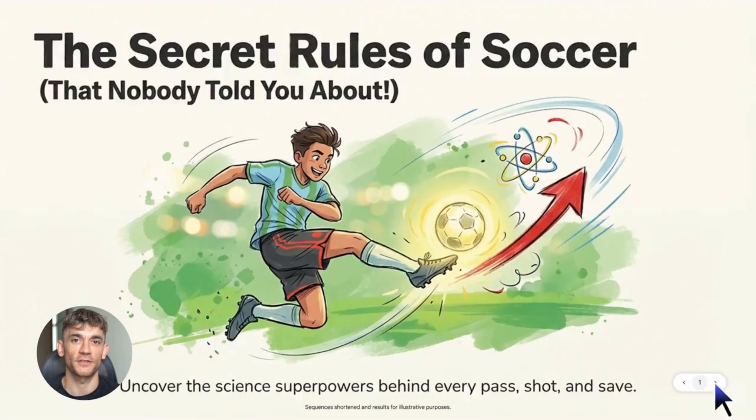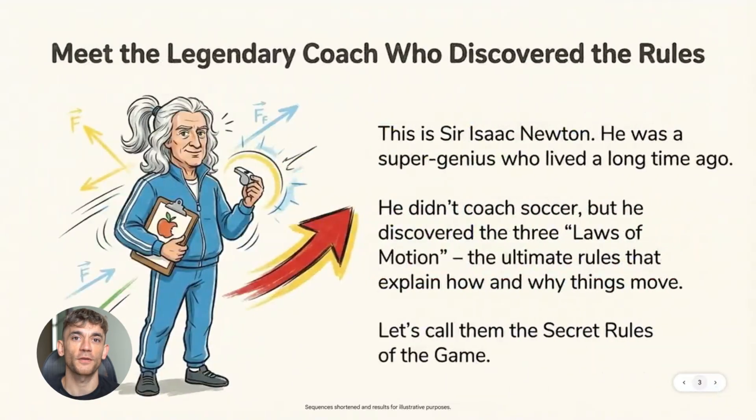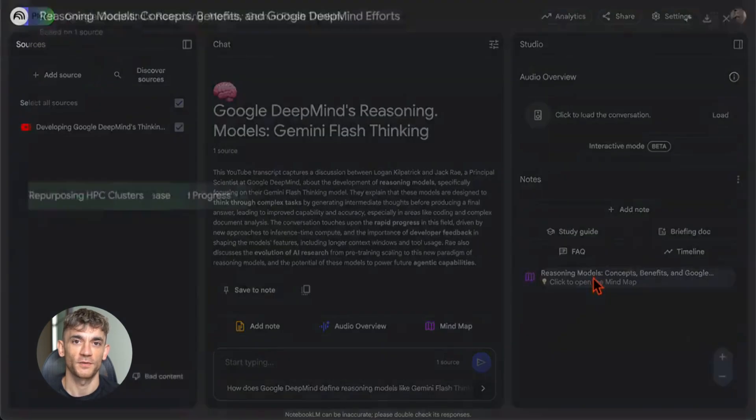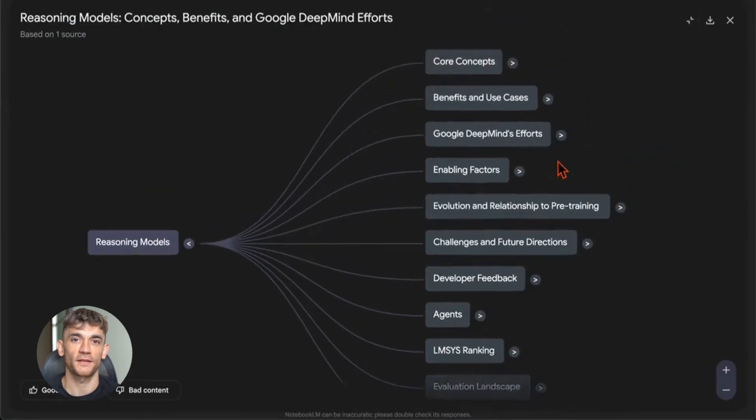Plus you can export everything — send your notes to Google Docs, send your data to Sheets. You're not locked into one platform. You can move your work anywhere you want. That's huge because most AI tools trap your data inside their app. Notebook LM doesn't do that. You own your stuff.